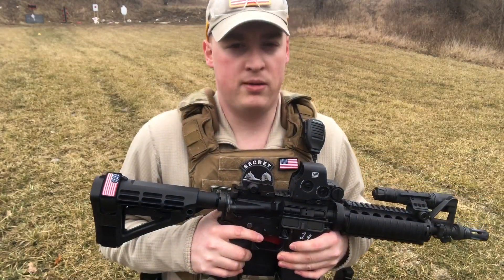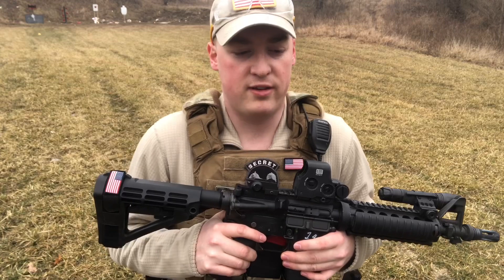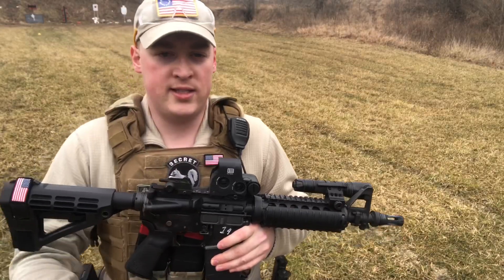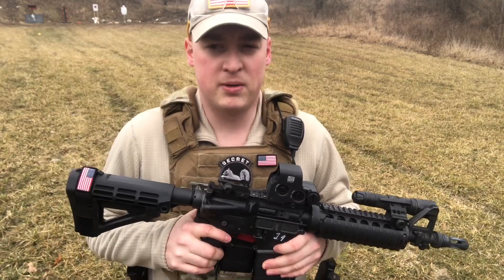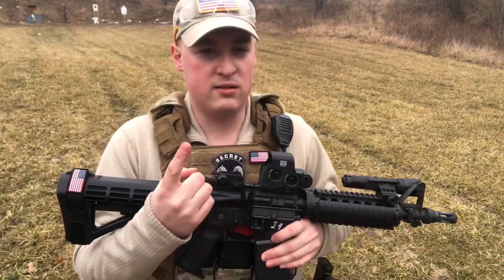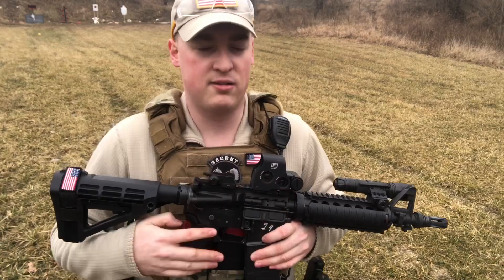From the ground up, you want to start with a good round. It's hard to beat 5.56 these days. You can get out and reach a target to 1,000 meters effectively — maybe not with something this short; barrel length and velocity are all going to get better the longer you go. If you're not going to buy from a reputable company and want to build your own, the most important things to spend your money on are your barrel, your bolt and bolt carrier group, and your trigger. Those are the main guts of the rifle.